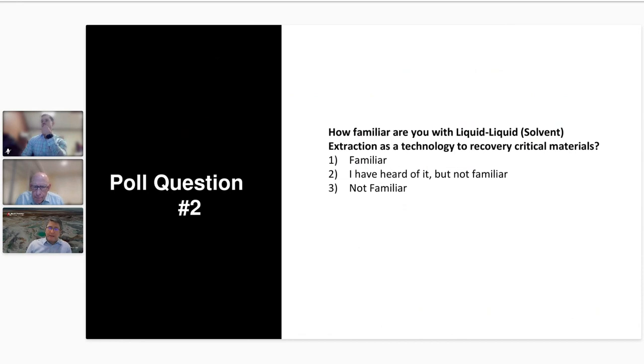The next question is: as it relates to the recovery of critical materials, are you familiar with the application of extraction technology for the recovery of critical materials? Or have you heard about that application but aren't familiar, or are you not familiar at all?